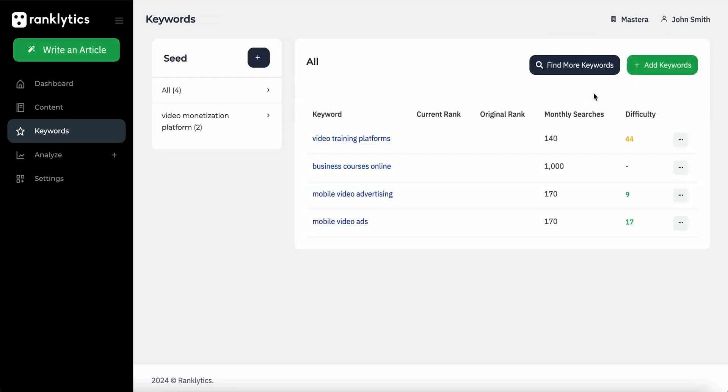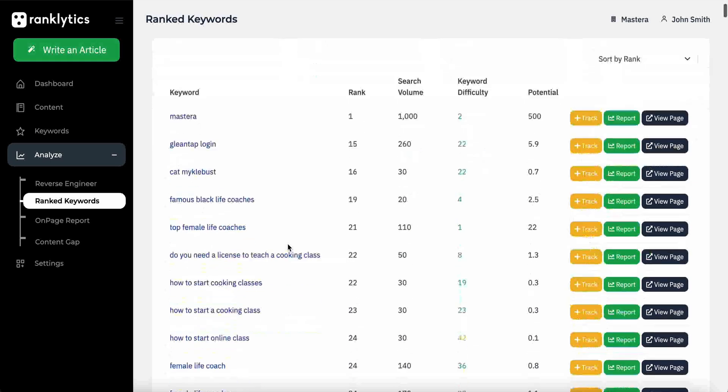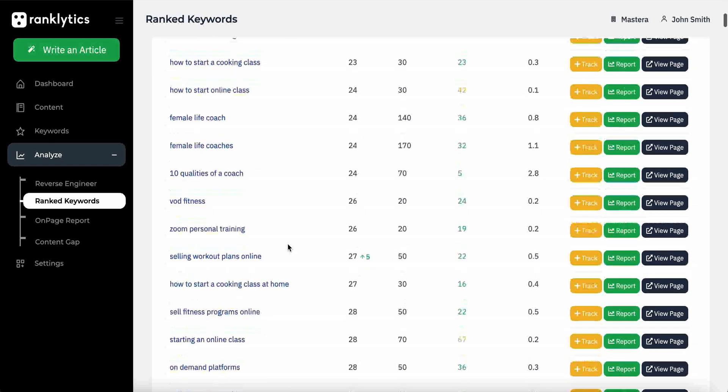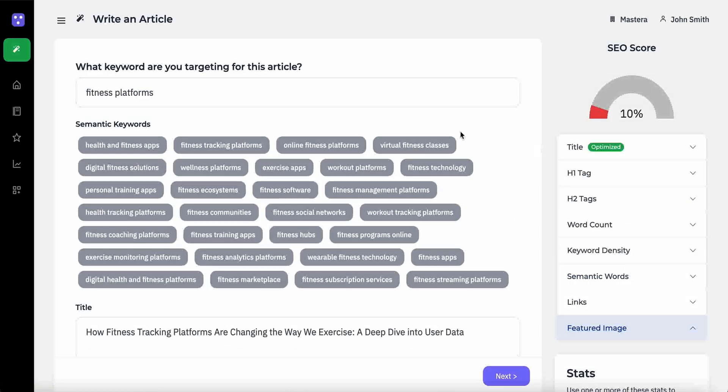To get started, just add your target keywords. You can import your own or use the analytics tab to find high-ranking keywords qualified by over 200 ranking signals. From there, you'll get loads of data, including relevant content ideas, all of which you can save for later.